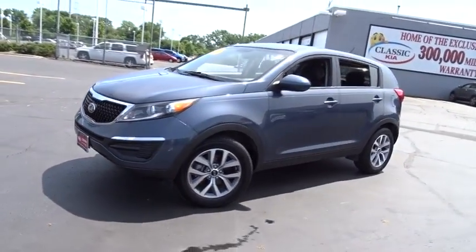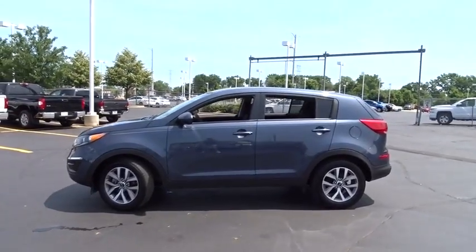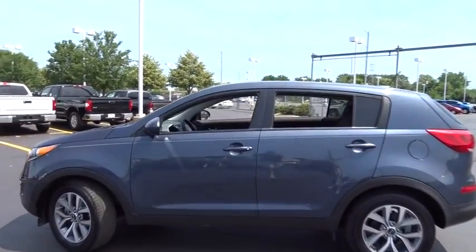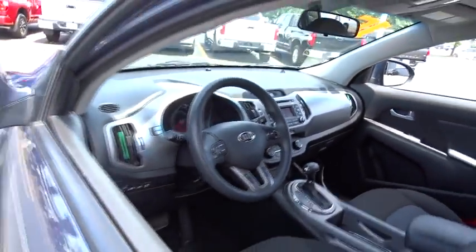The 2016 Kia Sportage. With its sleek and stylish exterior and its roomy, feature-laden interior, the Sportage both looks good and performs well on the road. This vehicle has less than 40,000 miles. Here are some of this vehicle's great options.